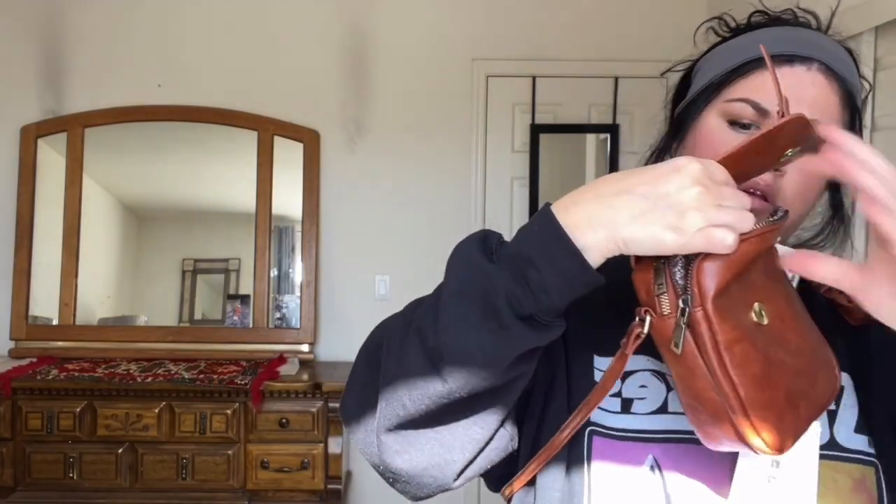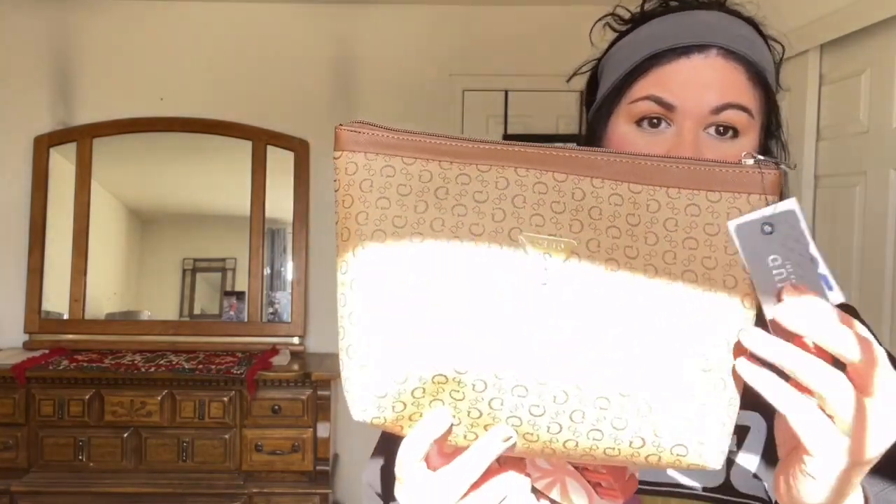It has kind of a floral design. I got this cute makeup bag from Guess. I already have one but it's a different style, so I need to use this next one because I have a lot of makeup. This was only $12.99, so very inexpensive.